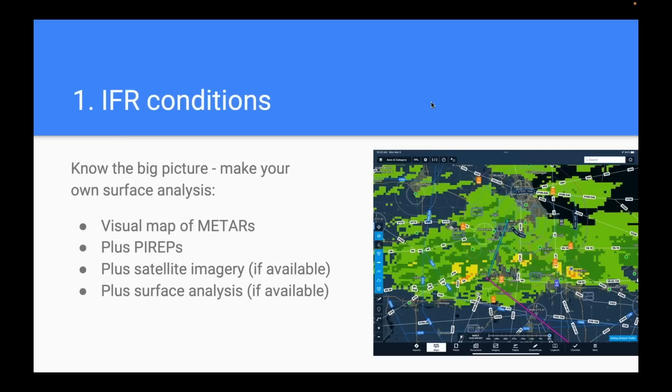That helps you get a big-picture overview: is it just one isolated airport in a river valley with some fog, or is it really widespread IFR conditions? At a glance you get tremendous value from that visual map. Pilot reports are another great addition — maybe there's no METAR where you care about weather, but there's a pilot report where somebody broke out and said bases are at 2,800 feet. Satellite imagery and surface analysis can also reinforce the big picture: where are the fronts, where are the lows?